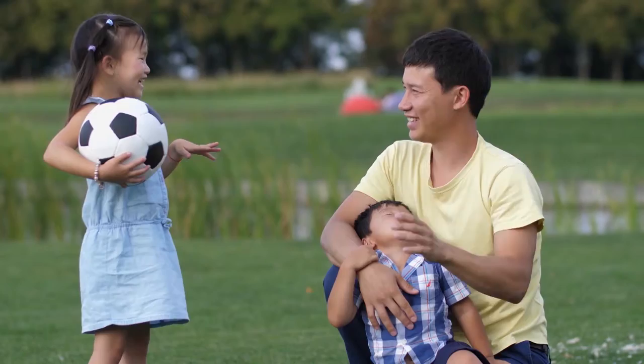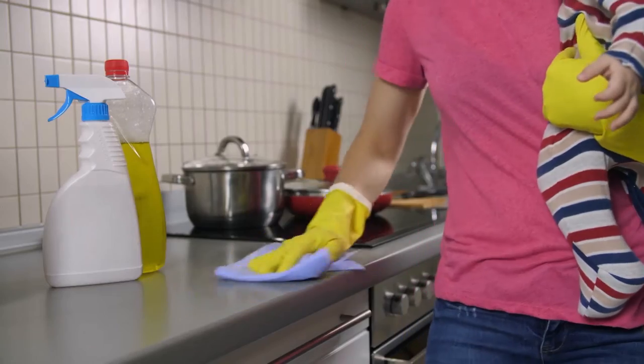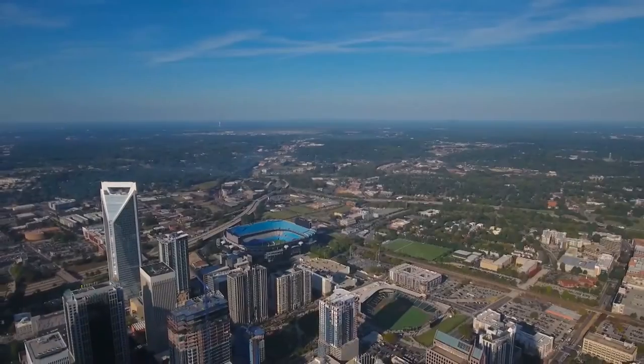Now more than ever, quality family time is precious, so making the most of it while still keeping up with everyday chores can be a full-time job. And one thing that is always on the to-do list is yard work.